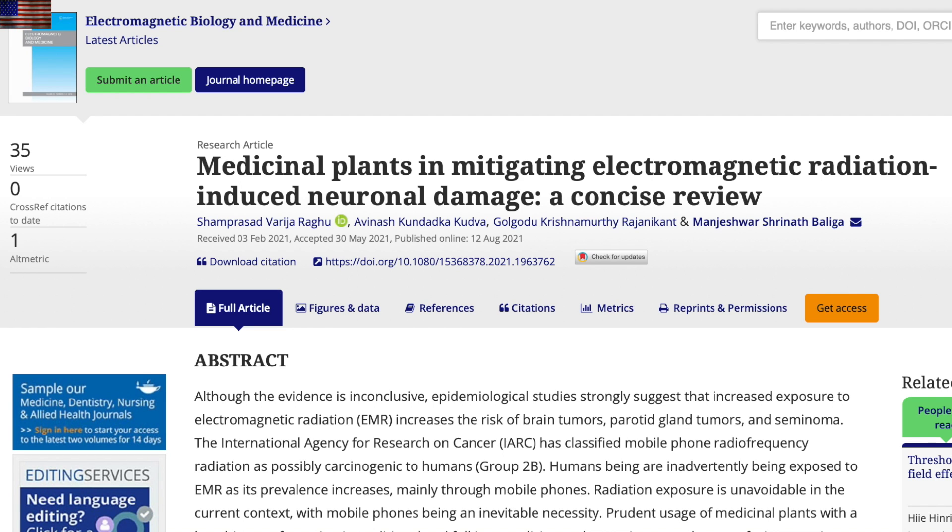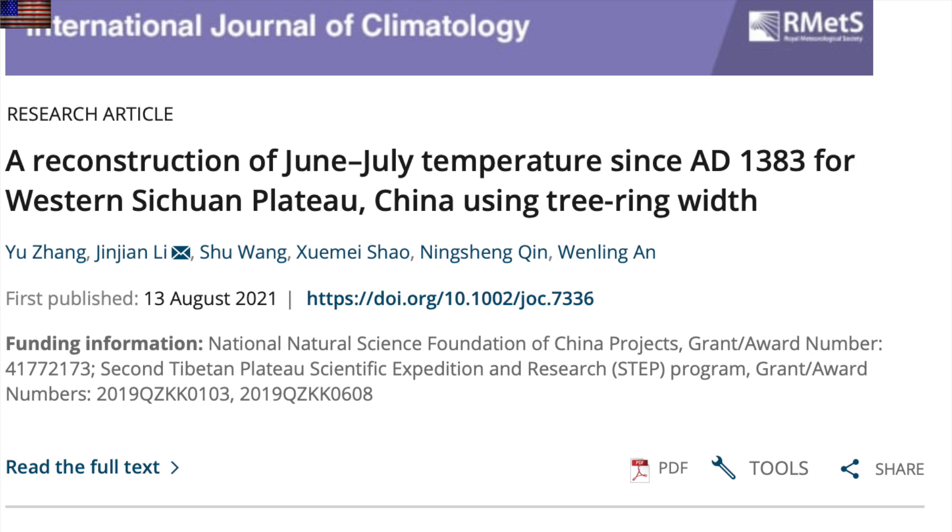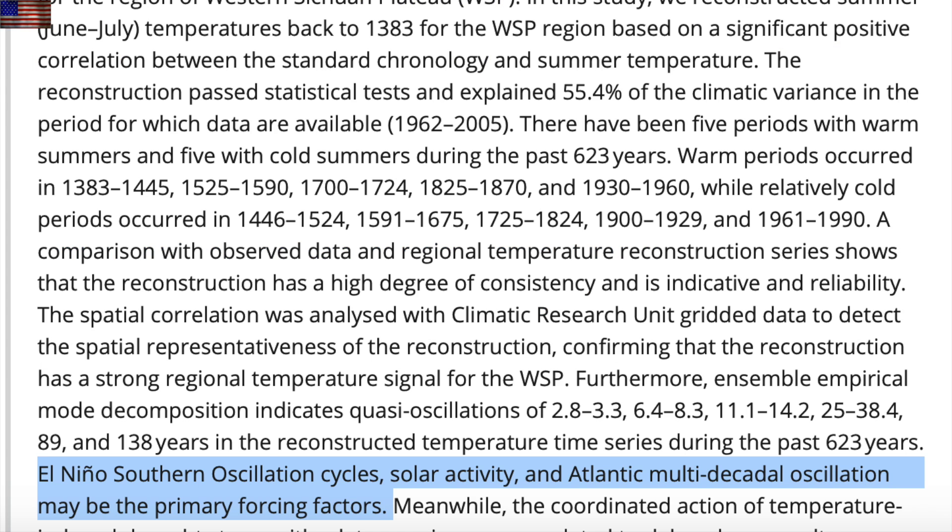How do you piss off pharmaceutical companies? Write a major paper on medicinal plants that can help degenerative neuronal complications. Nice little nod up next out of China, where they find that the ENSO, solar activity, and the Atlantic oscillations drive temperatures over the long term. And as those with our textbook know, both ENSO and the Atlantic are heavily forced by solar activity. It's like saying the same thing three times.